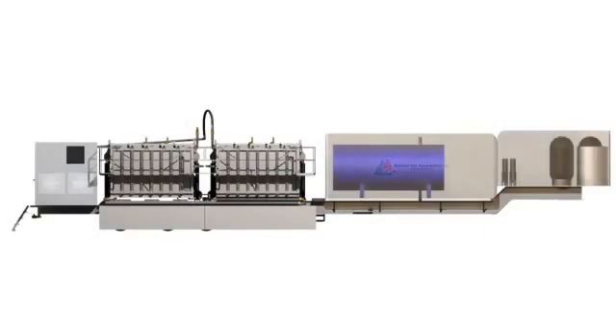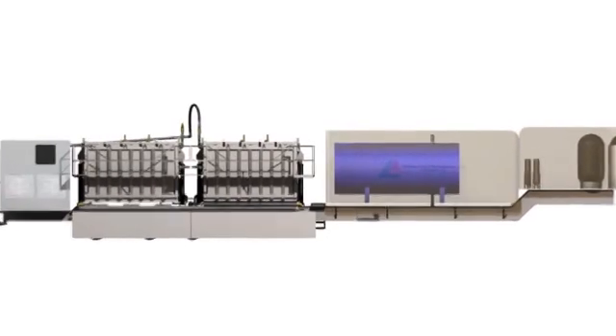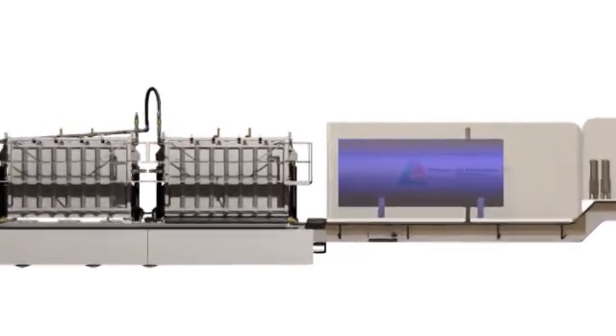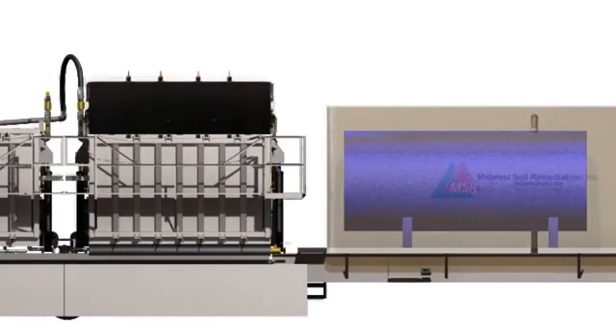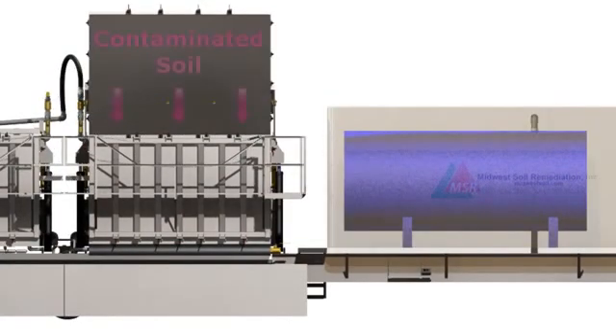The system is constructed with dual extraction chambers. One chamber processes material while the other is being emptied and reloaded. Hydraulic cylinders are used to open the top of the chamber, and a front end loader then places 16 cubic yards of contaminated material into the processor.